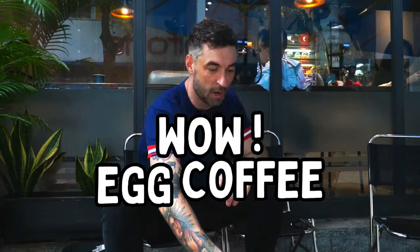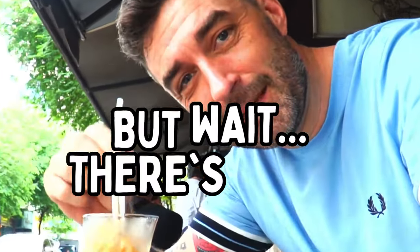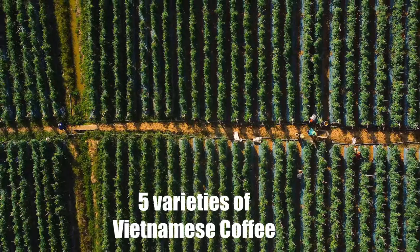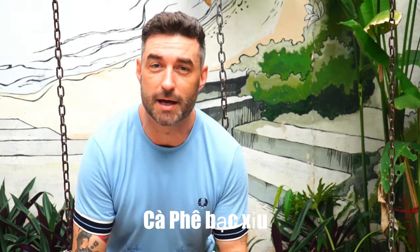Today we're going to be tasting five different varieties of Vietnamese coffee drinks. We're going to start with the cafe finn, get into a cafe sua da, a cafe bach sua, a cafe chung, and the cafe sua chua. And if we're lucky and have time, we're going to jump to a secret sixth coffee.